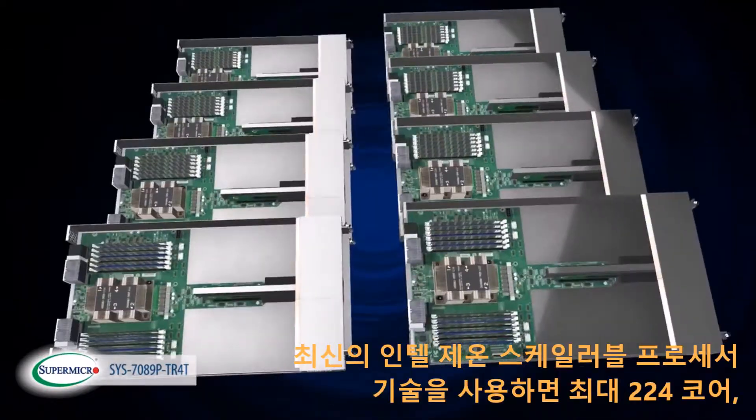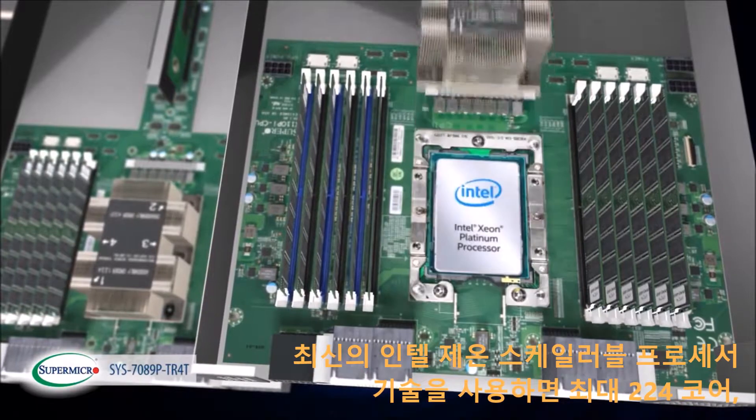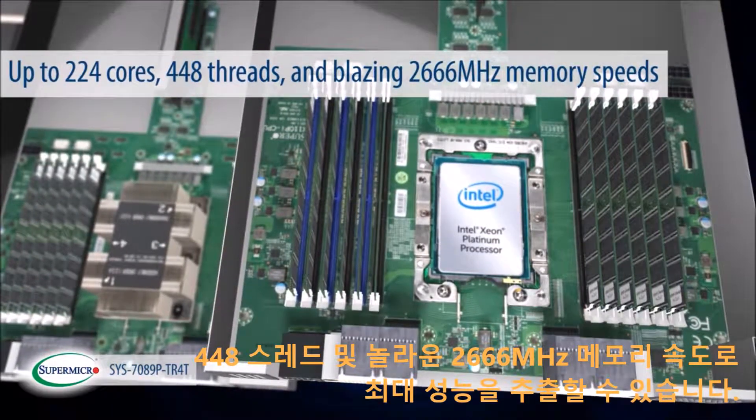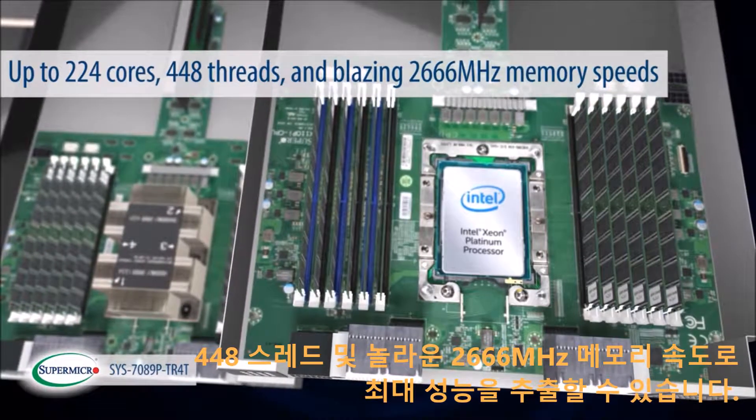The latest generation Intel Xeon scalable processor technology will allow you to extract maximum performance with up to 224 cores or 448 threads and blazing 2666 MHz memory speeds.